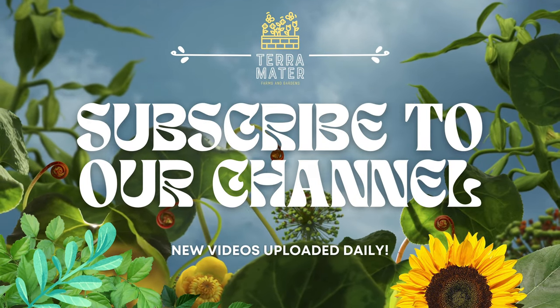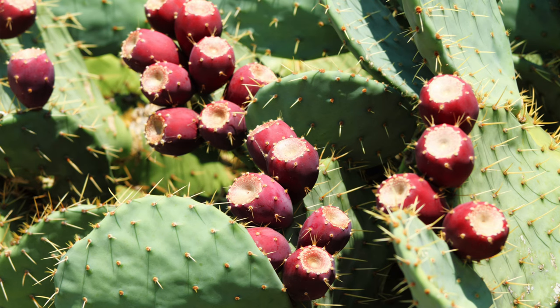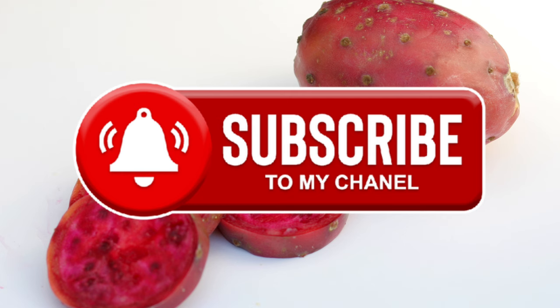Welcome back to Terramater Gardens and welcome back to our edible weed series. Today we're uncovering the wonders of the prickly pear, a plant often viewed as a nuisance. Packed with nutritional and medicinal benefits, known for its striking appearance and delicious fruit, the prickly pear is a treasure in the wild.